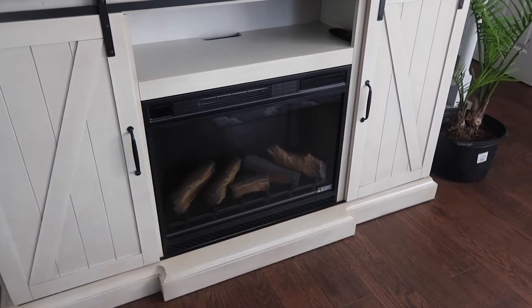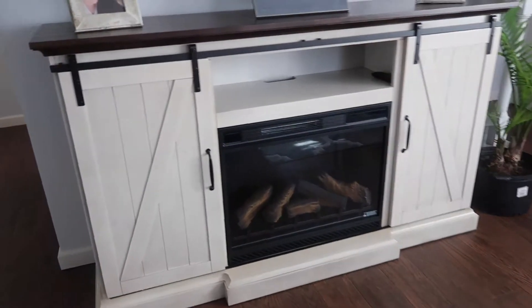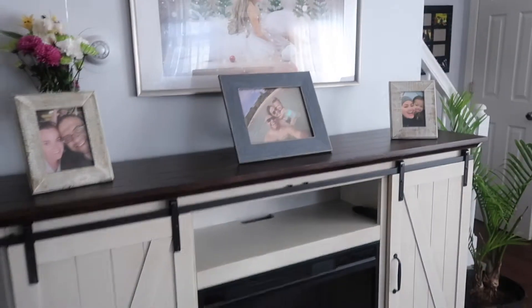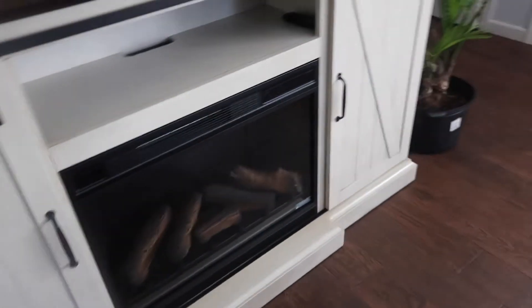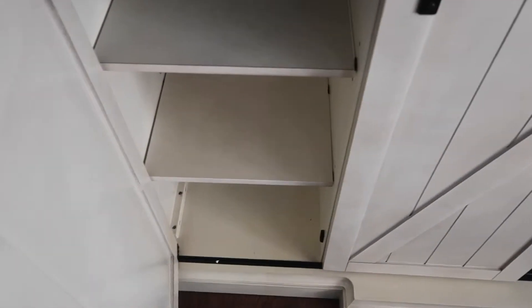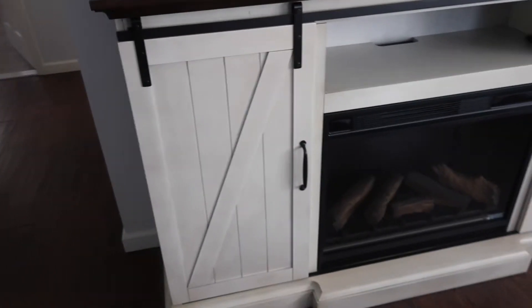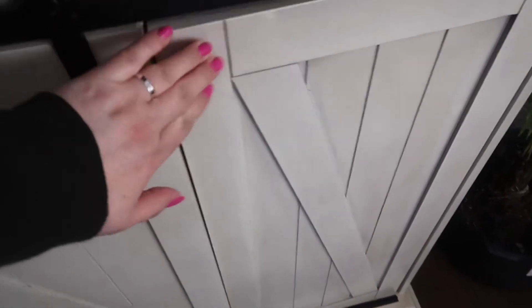It's electric but when you turn it on it gives real heat and lights and it's just beautiful in the evening. I haven't learned how to do it yet — my husband would say you're not touching it! Look at this piece — this is why I wanted it because it has all this storage. I just love this whole barn look, look at all that storage.